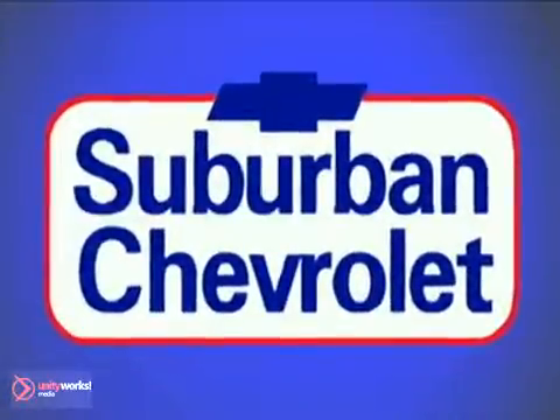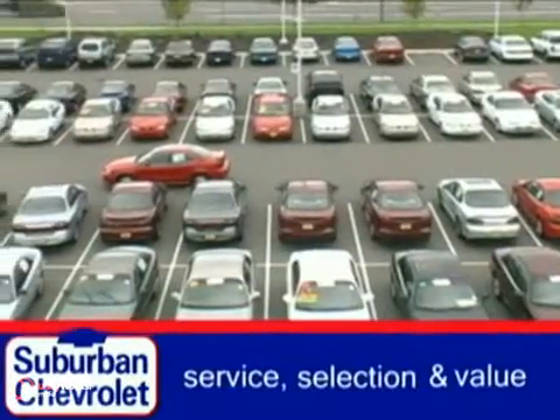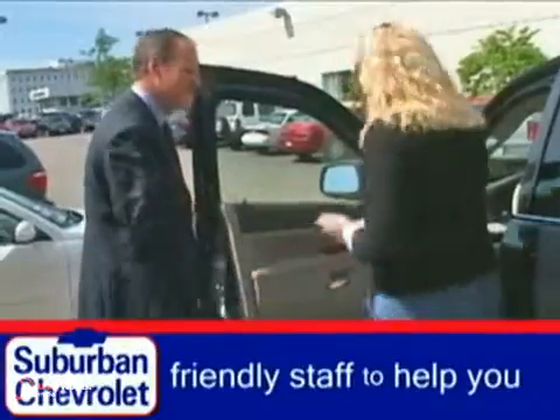At Suburban Chevrolet, a top-performing, GM-certified dealer, we're all about service, selection and value. We always pay top dollar for your trade and our friendly staff is here to help you drive away in the vehicle that's just right for you.